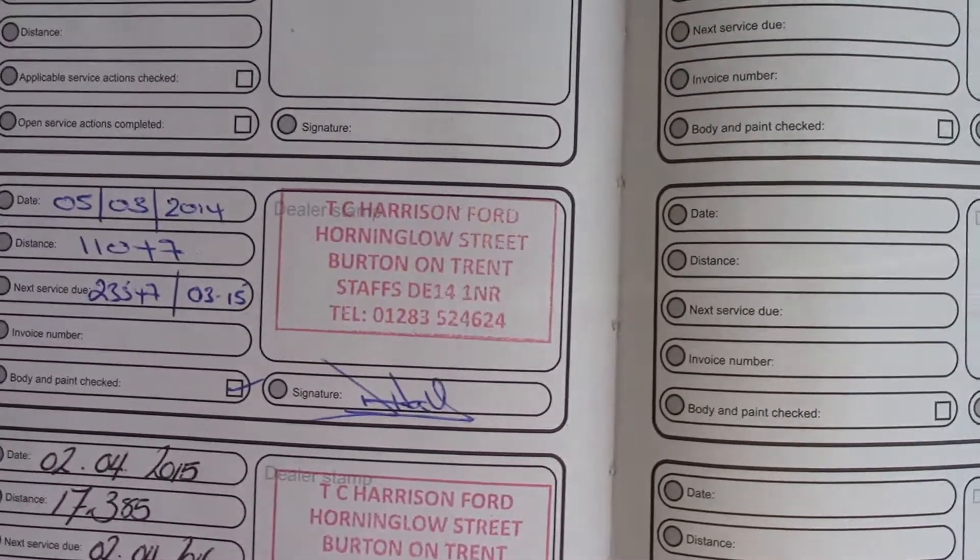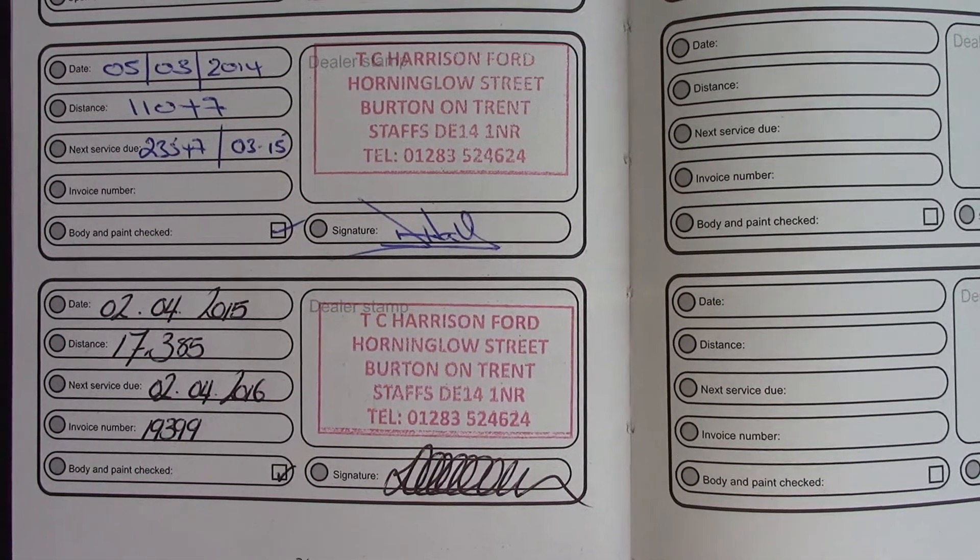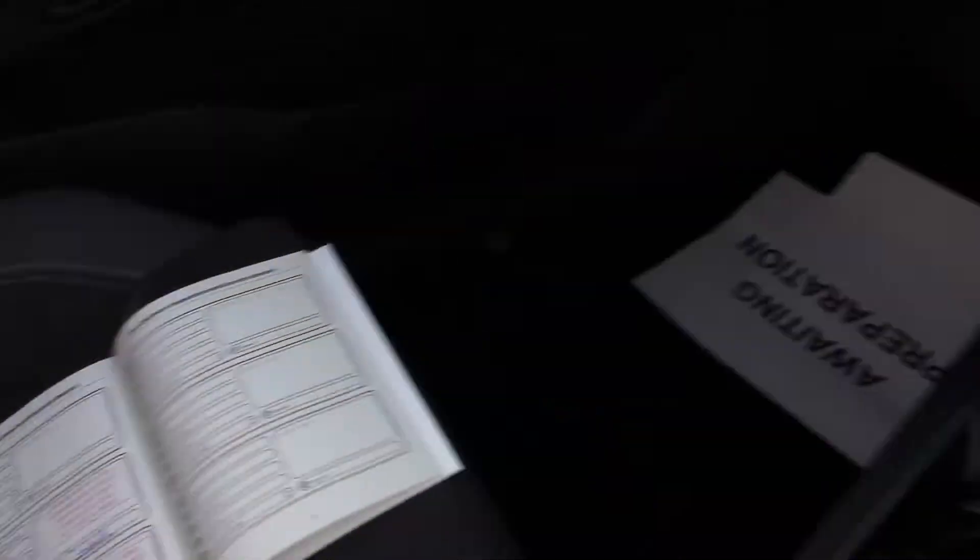Over here you can see the vehicle's service history, and this vehicle will also be serviced before it's sold to you, the customer.